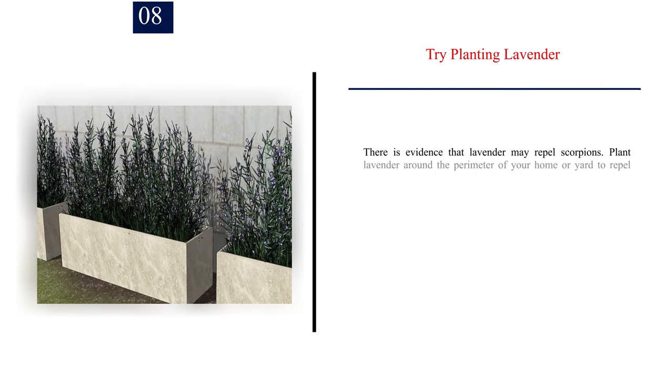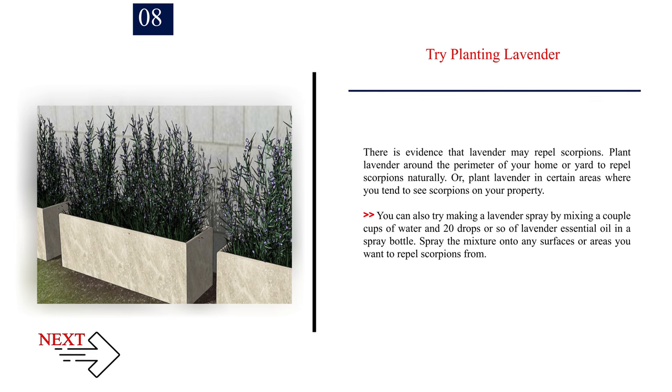Number 8: Try planting lavender. There is evidence that lavender may repel scorpions. Plant lavender around the perimeter of your home or yard, or in certain areas where you tend to see scorpions on your property. You can also try making a lavender spray by mixing a couple cups of water and about 20 drops of lavender essential oil in a spray bottle. Spray the mixture onto any surfaces or areas you want to repel scorpions from.